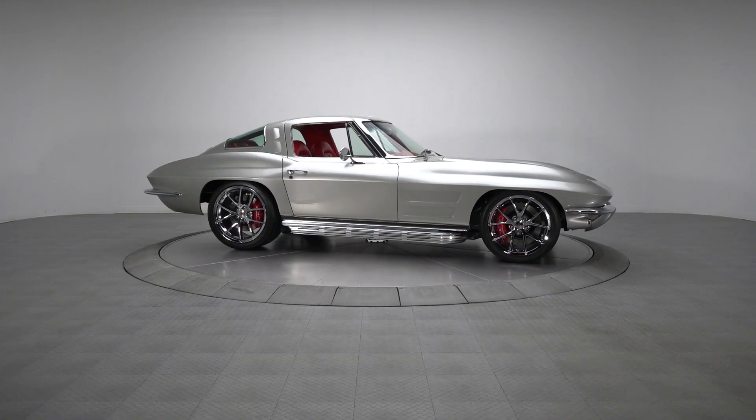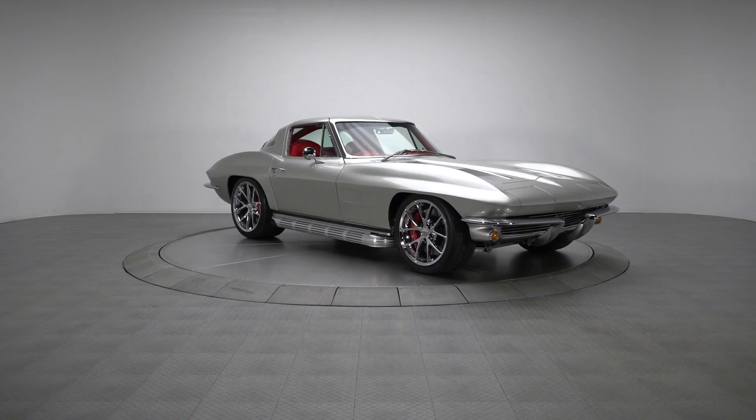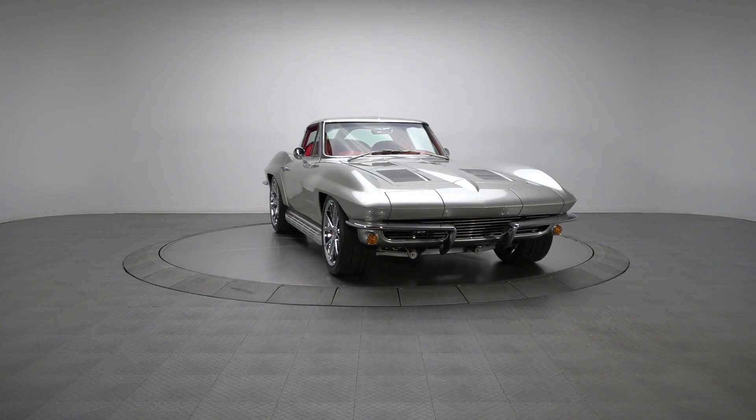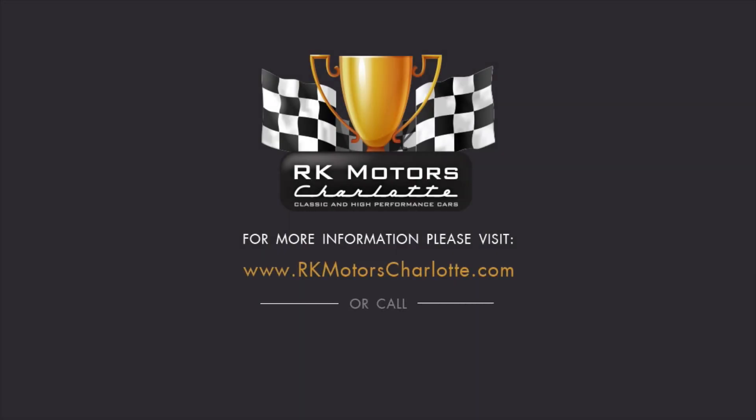This Split Window Pro-Tourer is a world-class custom that features a robust drivetrain, a modern suspension, and many well-executed details that make it the perfect combination of show and go. For more information, call, click, or visit RKMotorCharlotte.com.